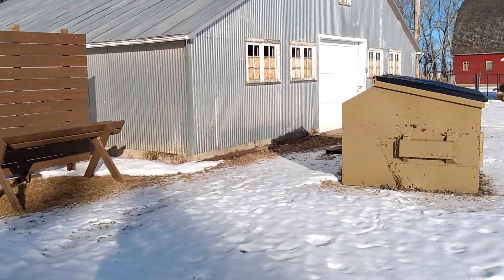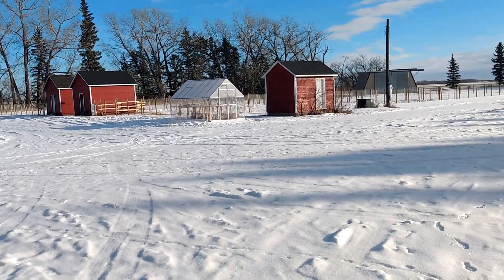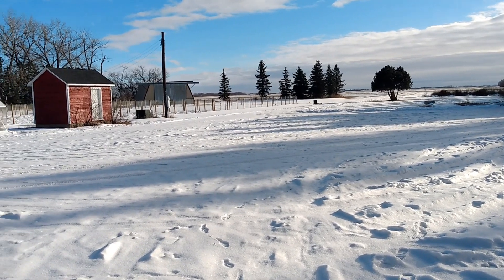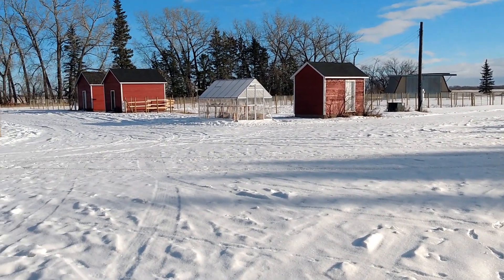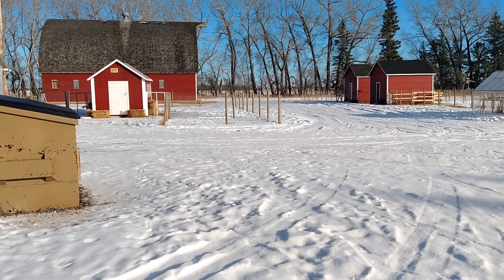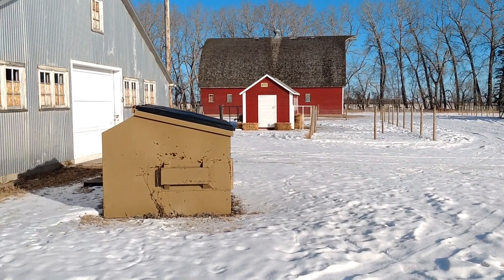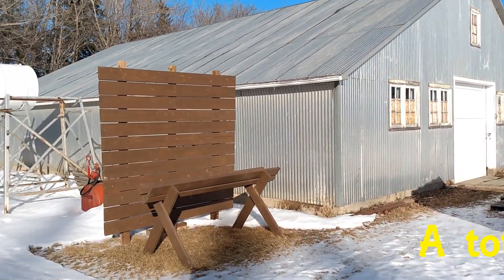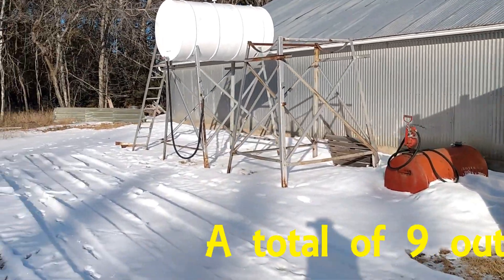The decision to ultimately end up at this homestead that we are in today had to do with all these lovely outbuildings. Having a Quonset, having a number of granaries, a huge barn, and another building that we dubbed the Tin Can, which is also a barn.